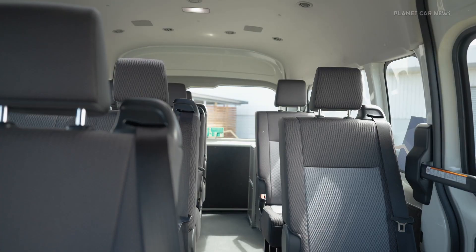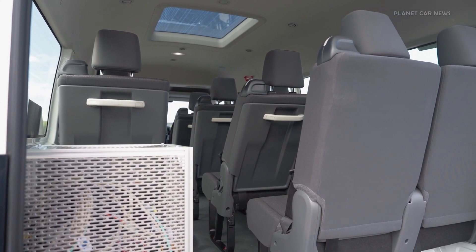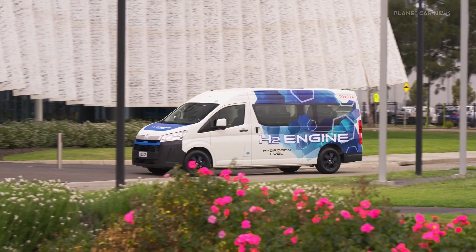The pilot program is aimed at fast-tracking the development of the new powertrain and will see a variety of potential customers using the vehicle for either commuter or delivery-type operations.